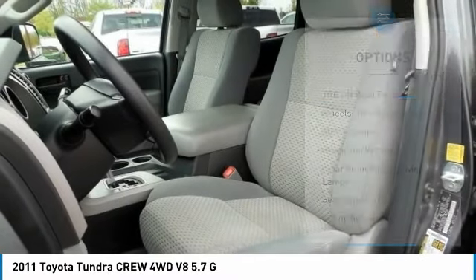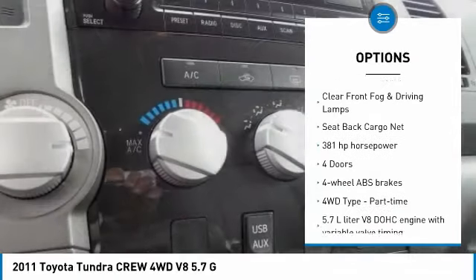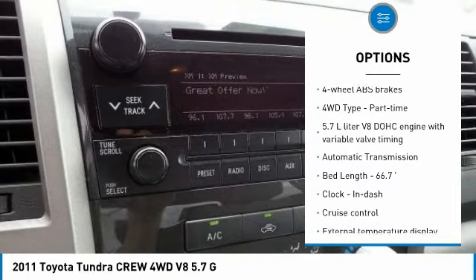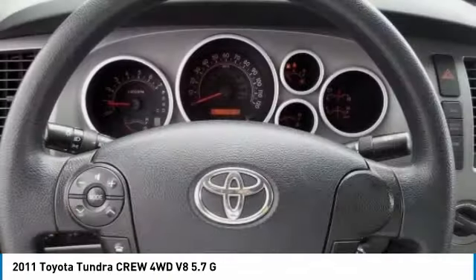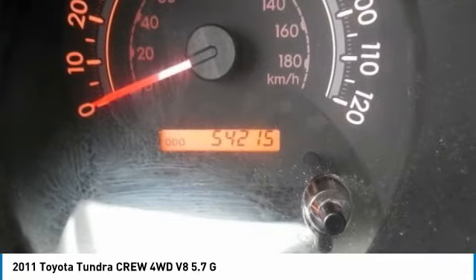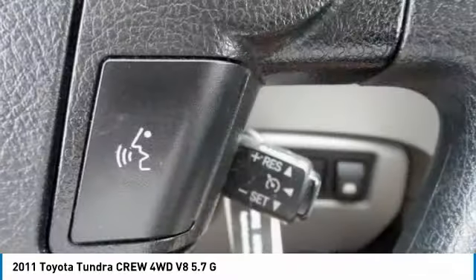Here are some of this vehicle's great options: passenger airbag, automatic transmission, cruise control, power windows, remote power door locks, tachometer, speed proportional power steering, off-road package, power seats, and heads-up display. This vehicle offers reliability and good looks at a great price.